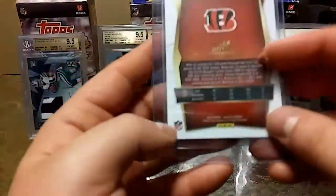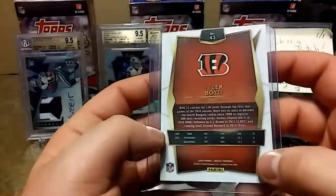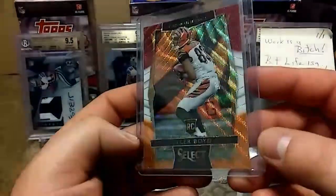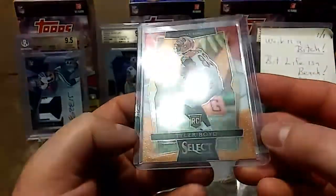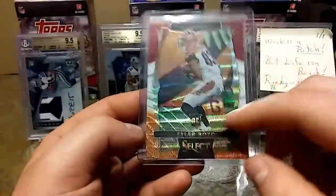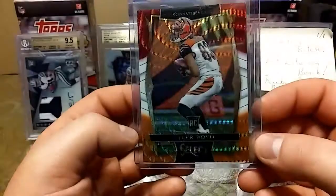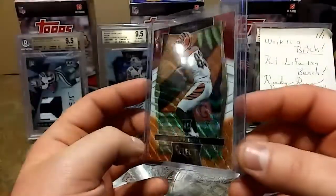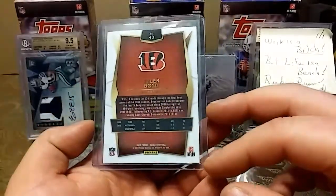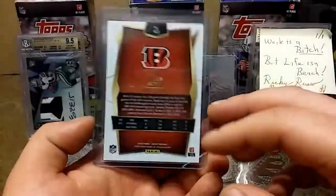Let's see what else we got — oh, Tyler Boyd. Pretty sure this is a rookie. Oh that's nasty, yeah it is a rookie. I think he's gonna have a pretty big year next year. Wow, just a nasty card. I really appreciate this, Ricky, I really really do.